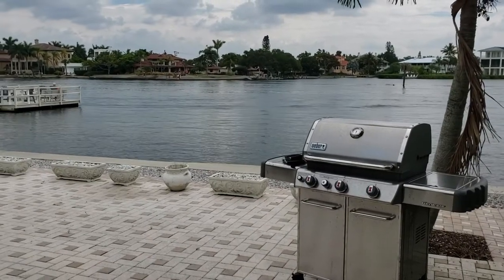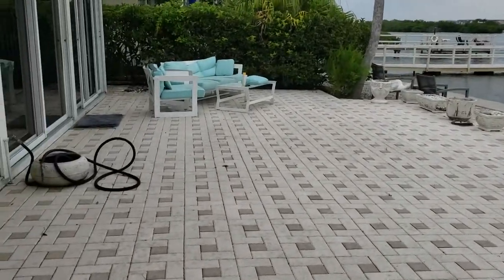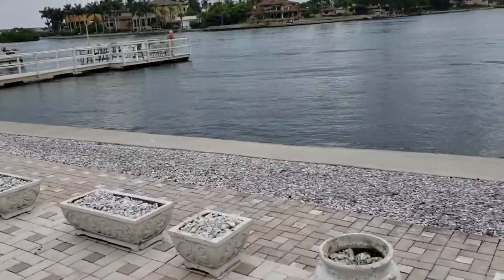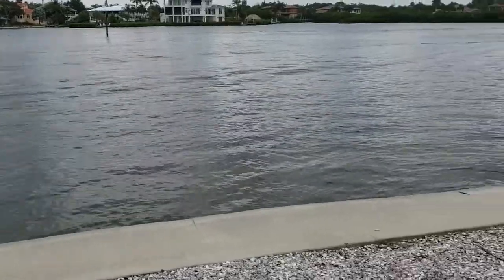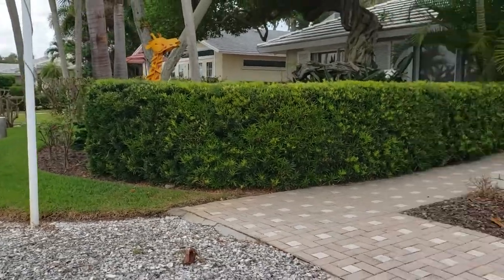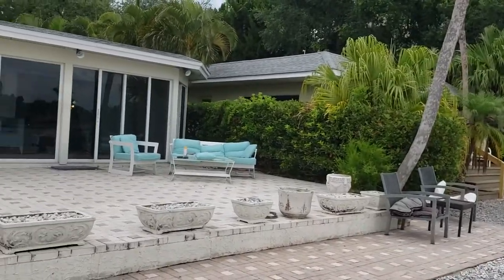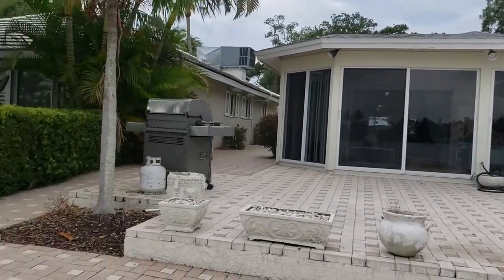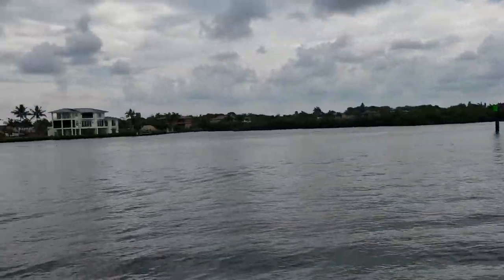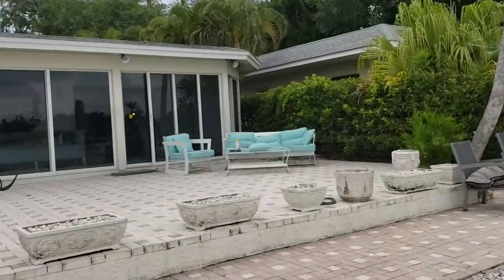This is a walkthrough video of 1370 Moon Mist. We're located in Polynesian Gardens here on Siesta Key, and this is one of the few homes on Moon Mist that are directly on the intercoastal waterway. About seven of these homes are actually on the water. We have a really nice seawall here, and you can have a dock, though there is not currently one for this property, but it is right on the ICW, which is a real benefit.